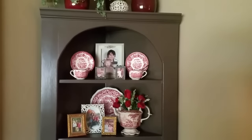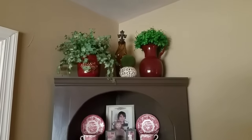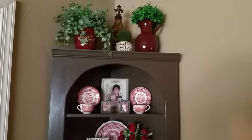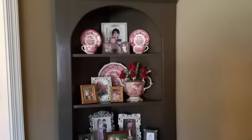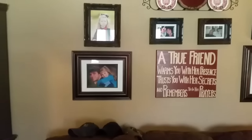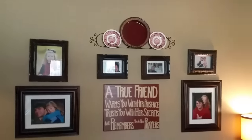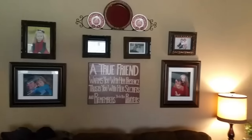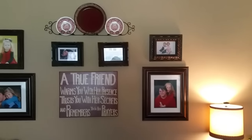Coming up in a couple of weeks I'll be decorating for Easter, so I will film those decorations too. This corner cabinet here — my stepdad made me that. I think I probably mentioned that in one of my videos before.